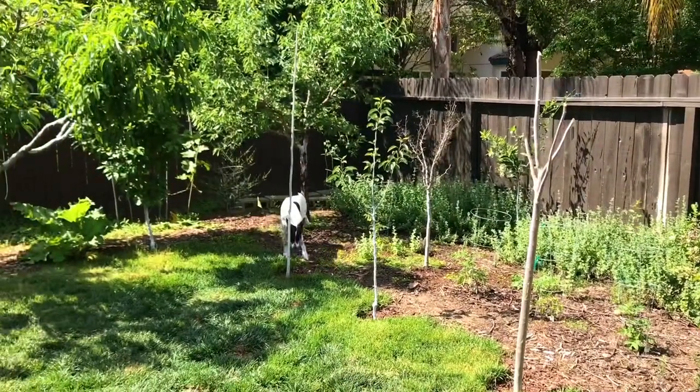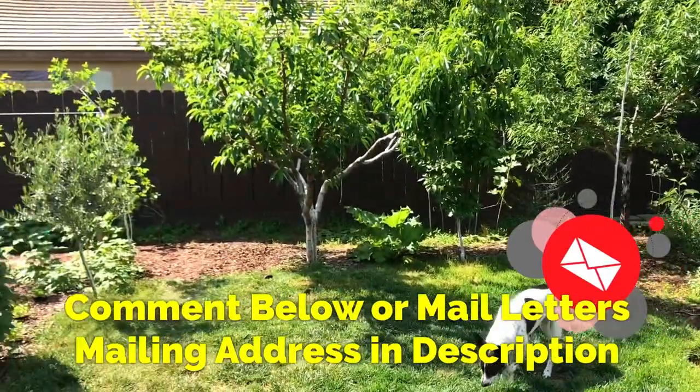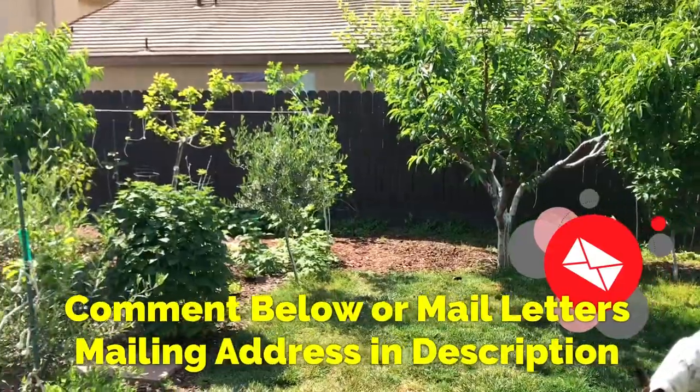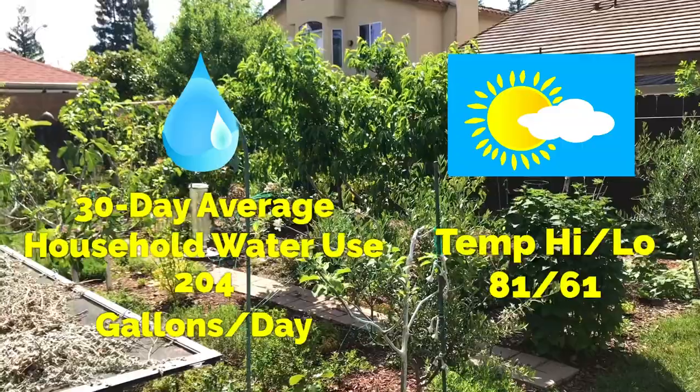Hello everyone, this is Moses from Zotter Gardens. I'm going to be going through some of the plants I have to help me repel insects, especially mosquitoes, when I'm in my garden.